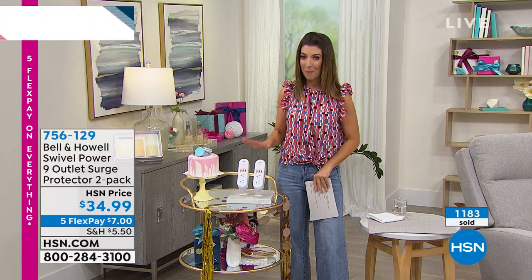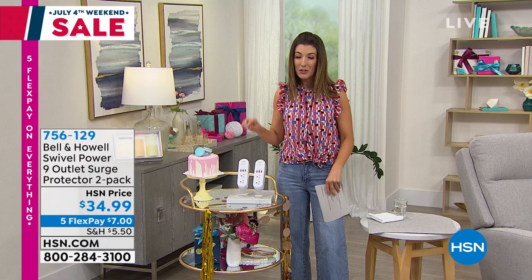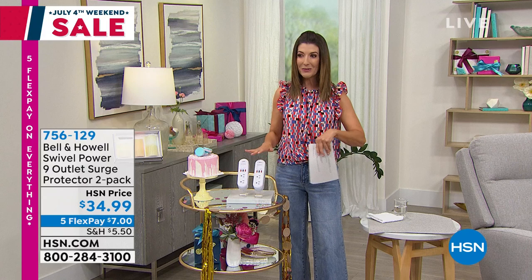You're getting a set of two today. They're brand new, and they are the bomb. I love this product. I'm going to be ordering mine today. It's only had one presentation — 1,200 went very quickly. So order yours early, and you're going to get the two-pack. That will give you 18 more plugs for less than $35. It's a great deal.